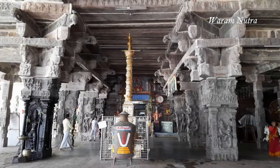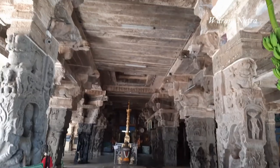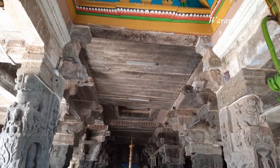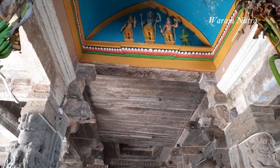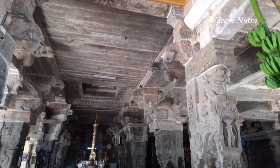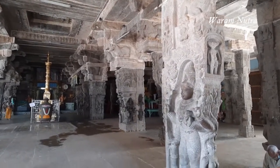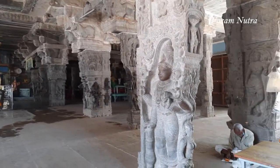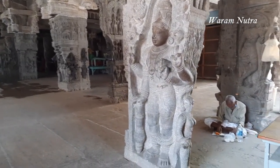Ramasami temple is a Hindu temple dedicated to Lord Rama. It is one of the most prominent temples dedicated to Lord Rama in India. The view from the road does not prepare you for the wonders inside. Outwardly it seems a simple shrine with a modest gopuram, then comes the first pavilion.